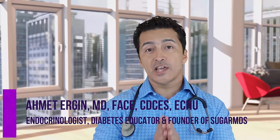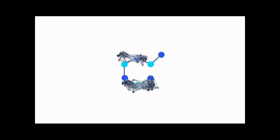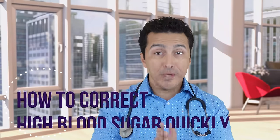Hi guys, this is Dr. Ahmet Ergin. I am an endocrinologist and a diabetes specialist. I have a lot of passion to treat diabetes. Today we are talking about how to correct your blood sugars when they are high very quickly.